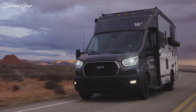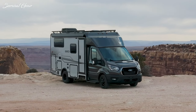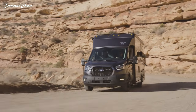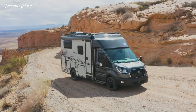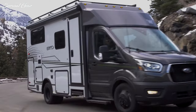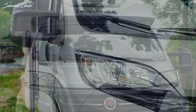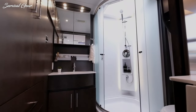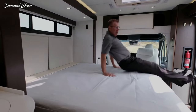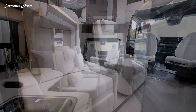RVs come in all shapes and sizes. So once you know you want to embrace the RV lifestyle, the next step is deciding which RV is right for you. Class C motorhomes feature all the things you need for a comfortable life on the road and often have versatile functions and creative design to pack everything into a tinier space. Their small size can still be surprisingly luxurious but also provide freedom and mobility you just can't get with a larger RV.